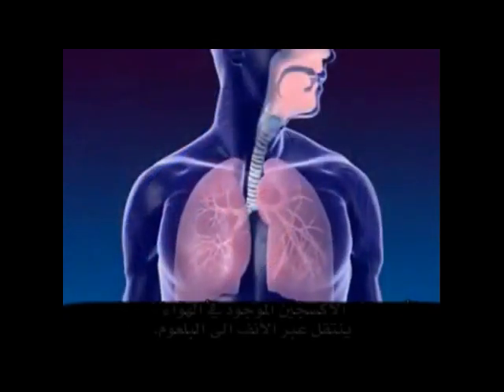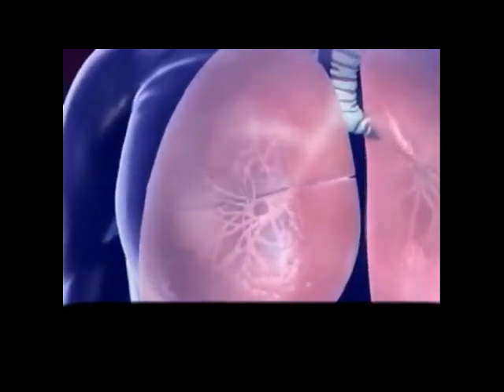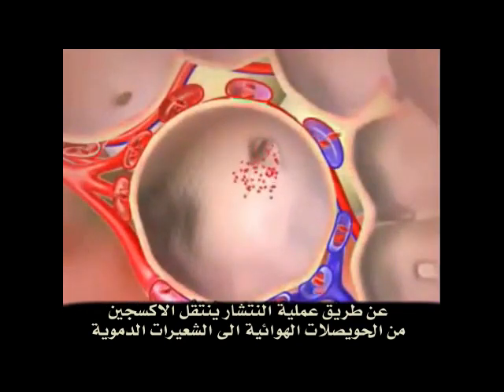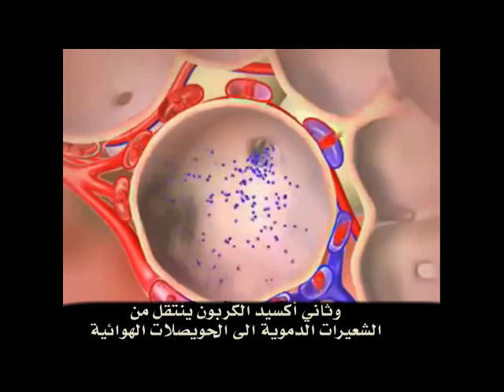Oxygenated air goes from the nose to the pharynx, larynx, trachea, bronchus, and alveoli. By the process of diffusion, oxygen in the air moves from the alveoli to the capillaries, and carbon dioxide moves from the capillaries to the alveoli.